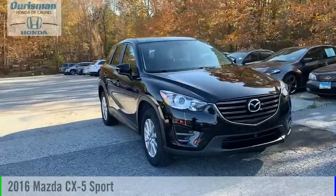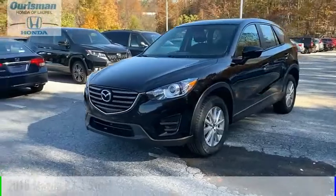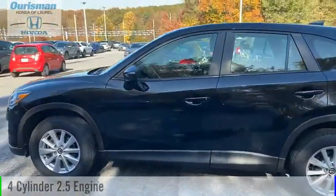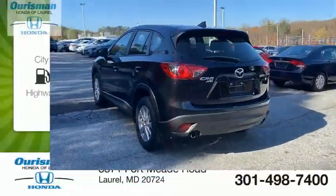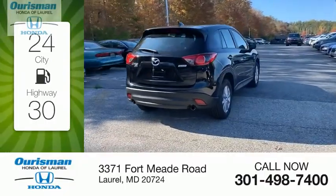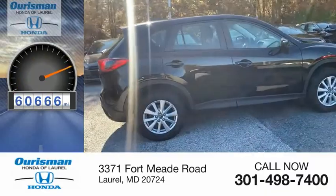We are pleased to show you the 2016 CX-5. This vehicle is powered by an all-wheel drive, 4-cylinder, 2.5-liter engine and comes with a 6-speed automatic transmission. Great fuel efficiency saves you money by requiring fewer trips to the gas station. This vehicle has less than 65,000 miles.